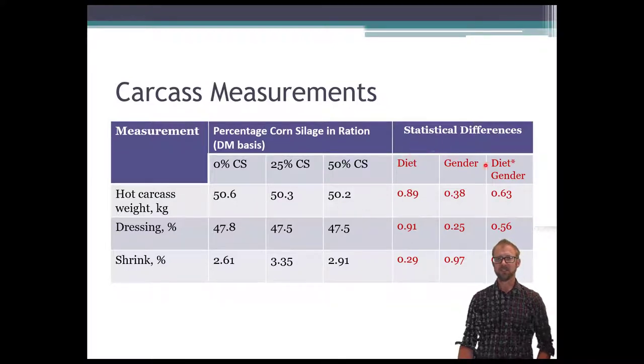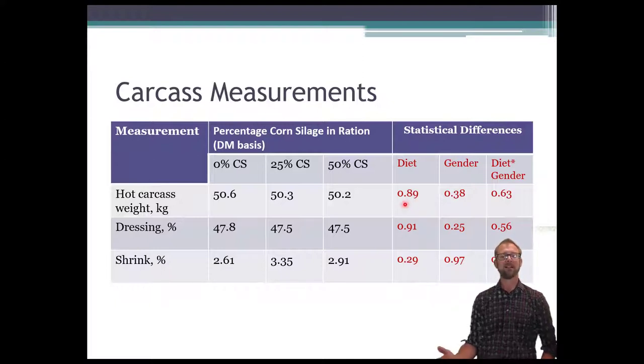To explain this table: the statistical difference numbers shown here — the lower the number, the more statistically significant it is. I declared significance at 0.1, though some people use 0.05. If you see a number like 0.89, that's close to 1, the theoretical maximum, which would mean completely no significant difference. The hot carcass weight number is extremely high, telling you there was absolutely no impact of treatment on it. We also used ewes and wethers, and I may briefly discuss gender differences, but most of our interest was in the level of corn silage.